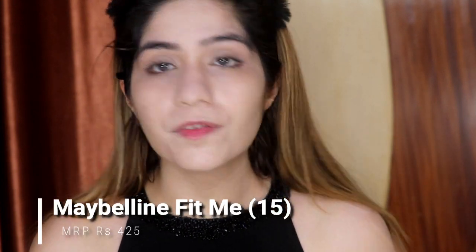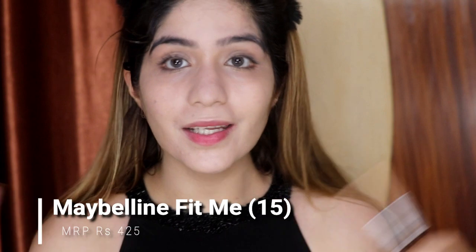Now we will highlight our face and again I will use a matte finish concealer. This is the Maybelline Fit Me Concealer and it is a matte finish, so this will not increase the oiliness on your face.